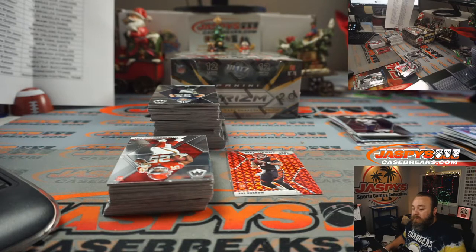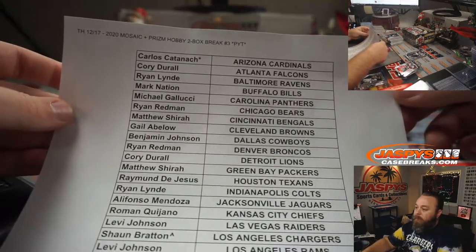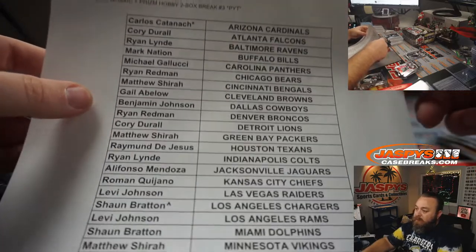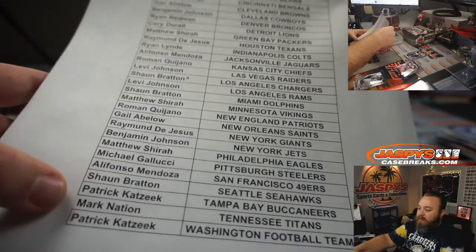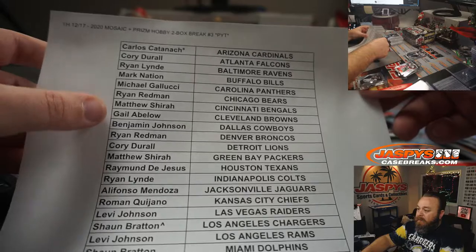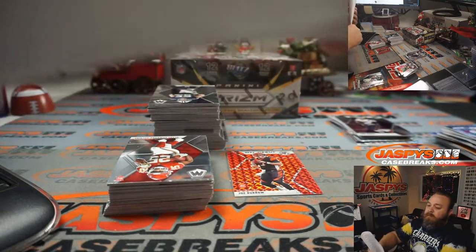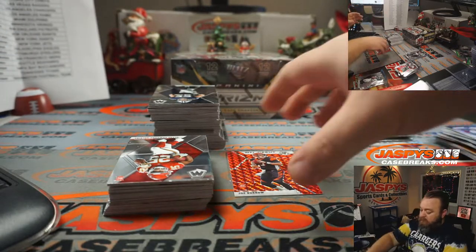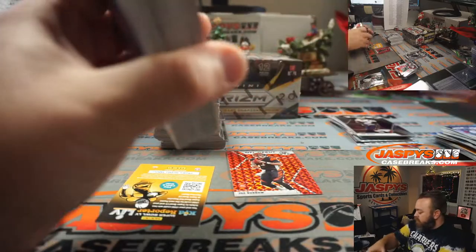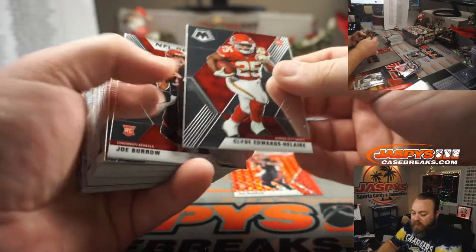Give me a second, let me reprint this list. Everything's good. Here you go — Bills, Mark Nation. Titans, Mark Nation. Ryan Redmond has the Broncos and the Bears. That is my fault. Thank you for pointing that out, man. Clyde Edwards-Helaire for the Chiefs, Roman Quijano.